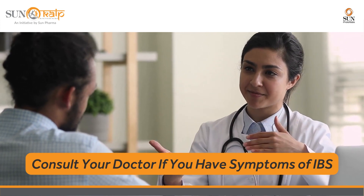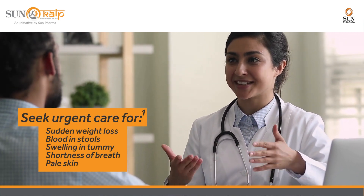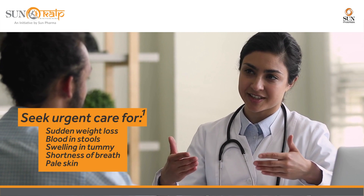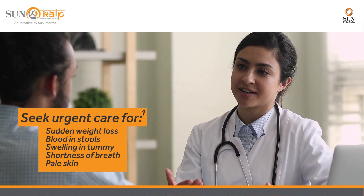You must seek urgent medical care if you observe sudden weight loss for no reason, pass blood in stools, notice a hard lump or swelling in your tummy, or have shortness of breath and pale skin, as these symptoms could be a sign of something more serious.